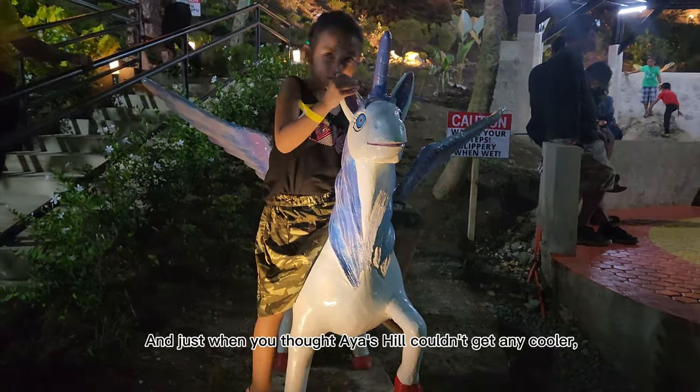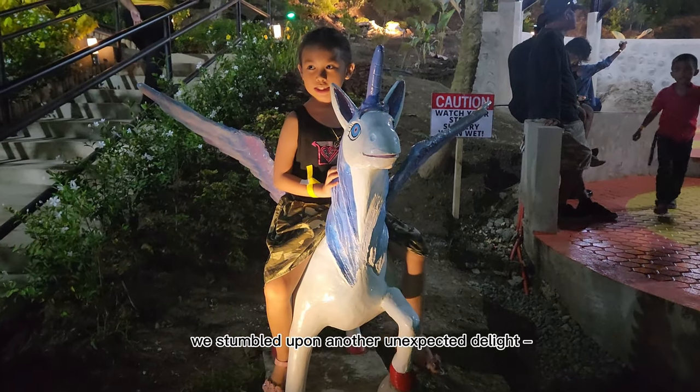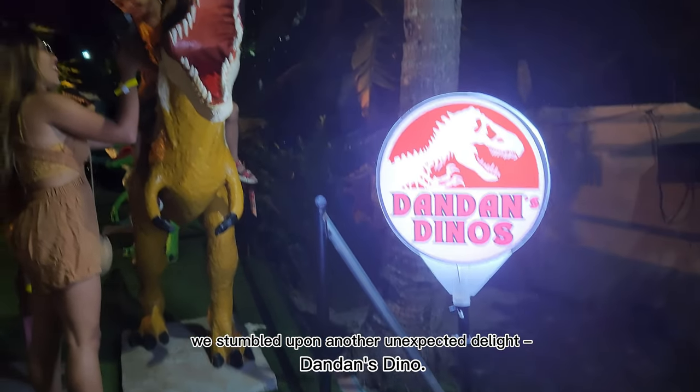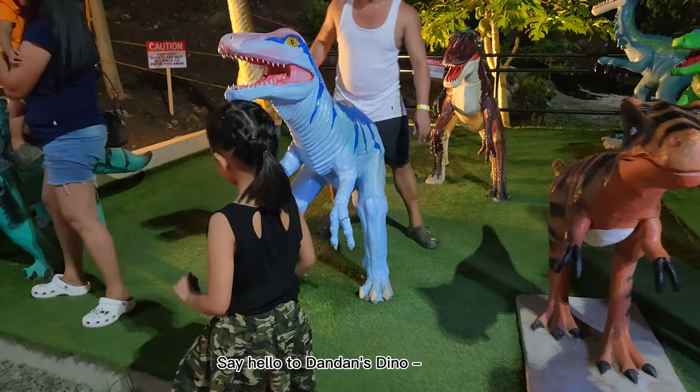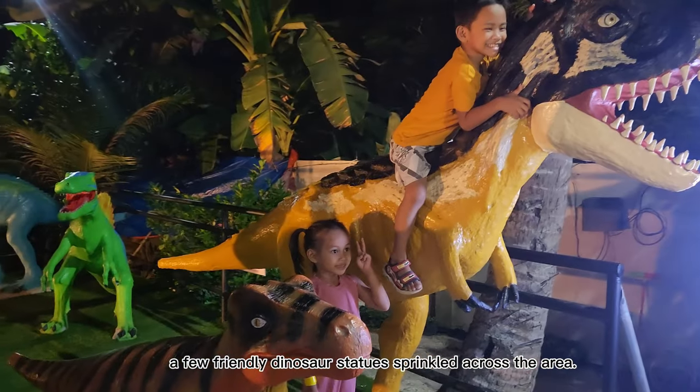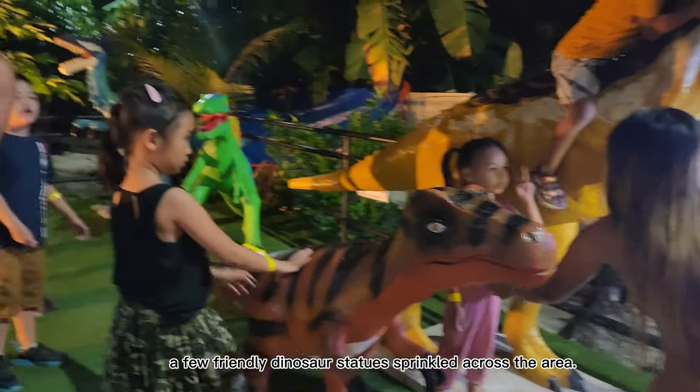And just when you thought Ayaz Hill couldn't get any cooler, we stumbled upon another unexpected delight — Dandan's Dino. Say hello to Dandan's Dino, a few friendly dinosaur statues sprinkled across the area.